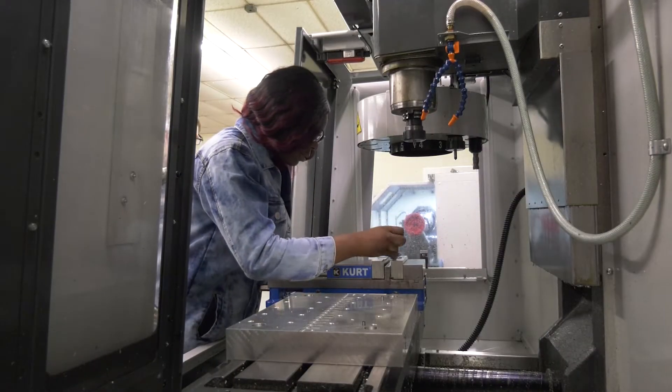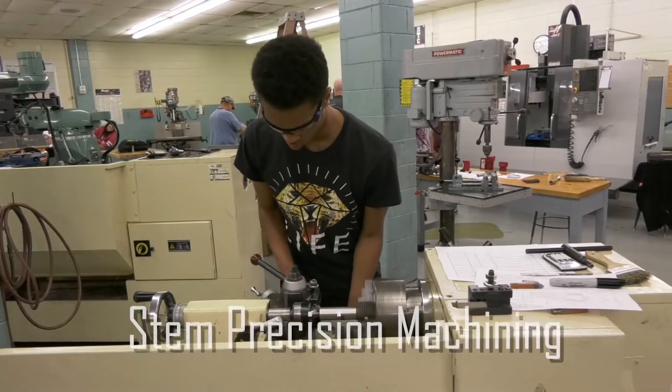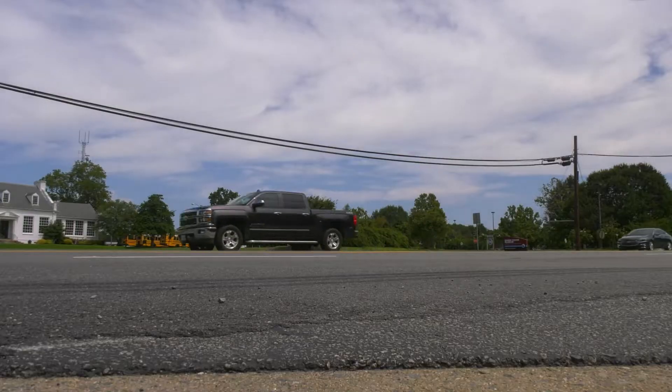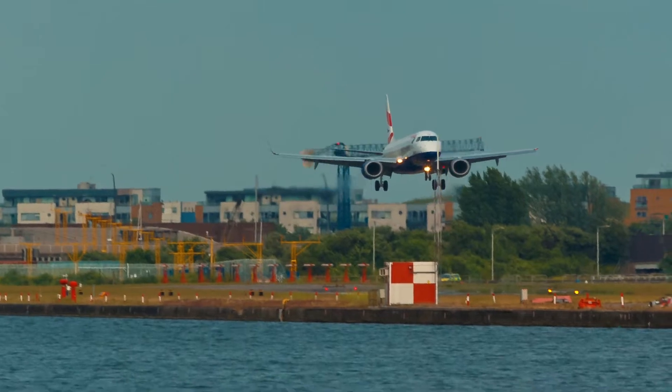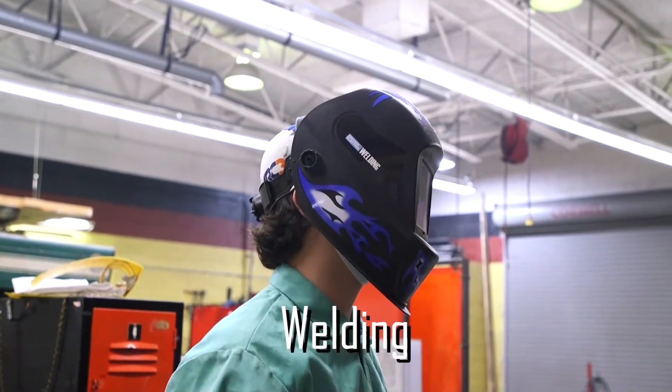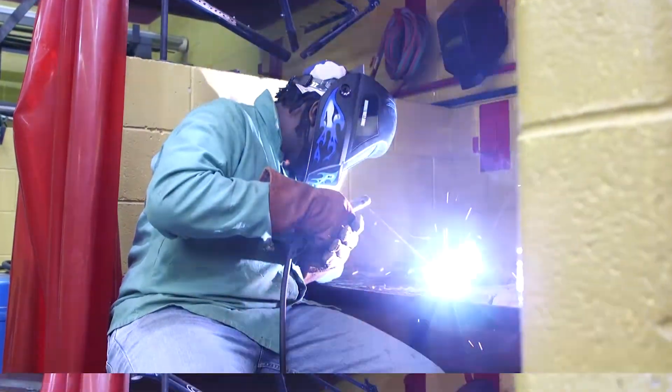And cut metal in the precision machining course where you will learn to manufacture parts, tools, and more. Machinists manufacture everything from guitar parts, your car, and even airplanes. Use the skills learned in our welding class to manufacture, repair, or alter tools and products.